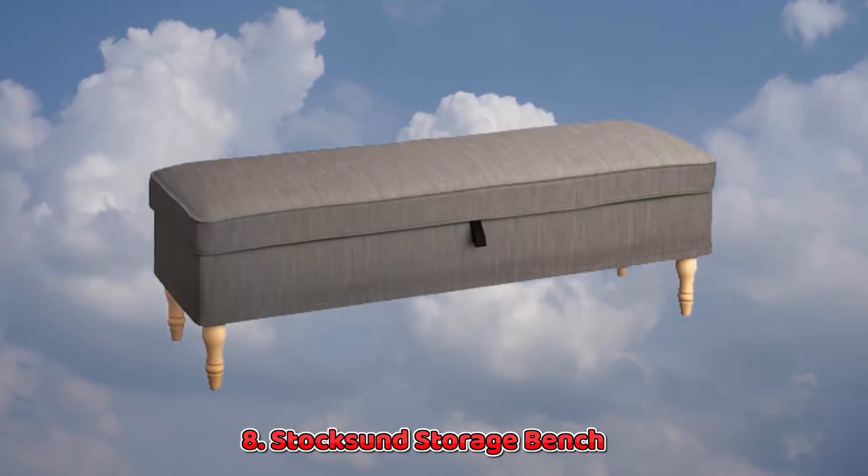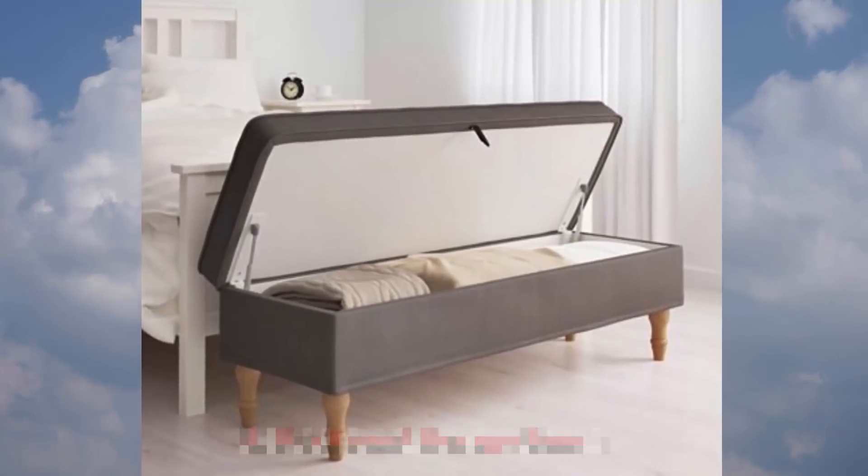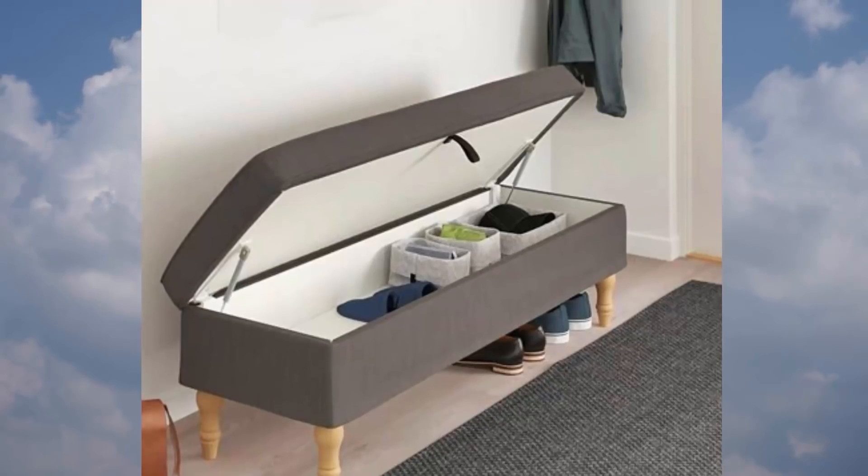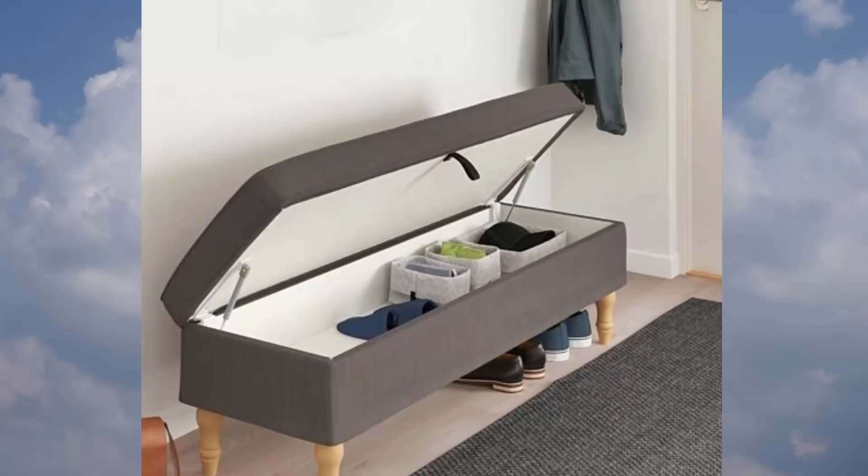8. Stock Sund Storage Bench. If you have room for a bench, it may as well be a storage bench. Use it to hold linens in your bedroom or off-season coats in an entryway.